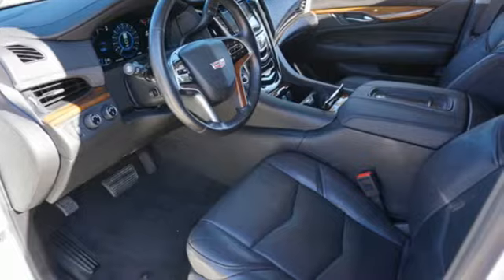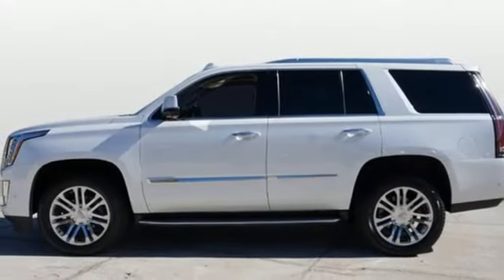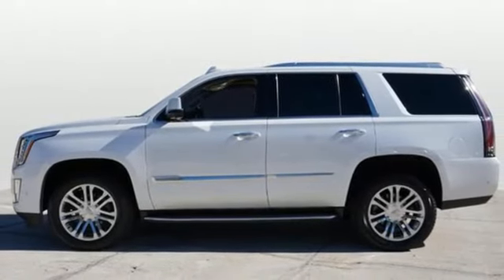Cadillac embodies a passion for performance, craftsmanship, and innovation. Hurry in today for a test drive.